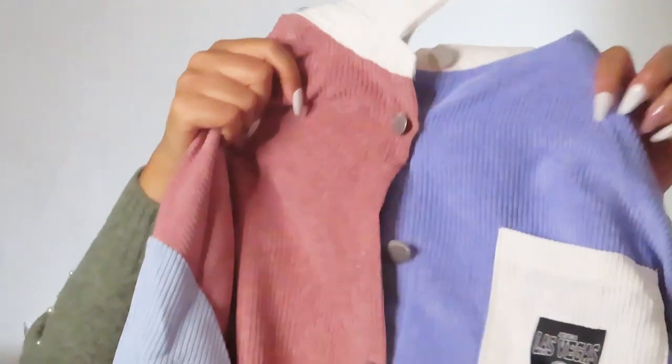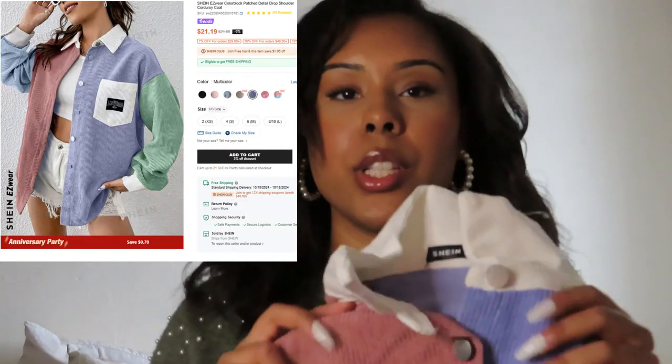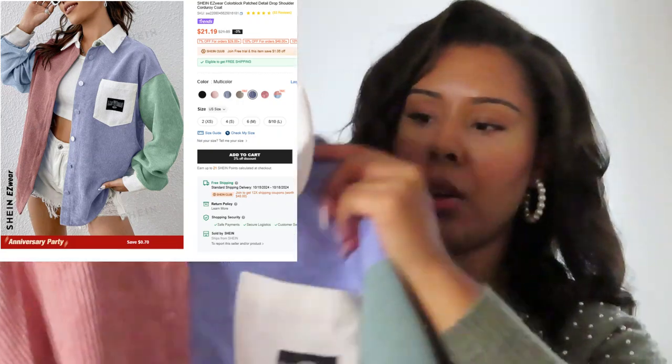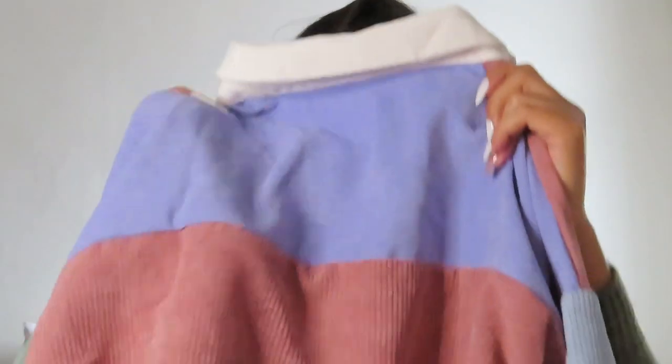I got this sweater — on the Shein website they call it a corduroy coat. It's just a little button-down to mix and match with some pieces. I have some jumpsuits from Shein coming up that I could pair with this. I just realized it says 'Nevada Las Vegas' on the pocket here, which I don't mind at all. Very perfect for the fall season — cozy, comfortable, and nice colors.